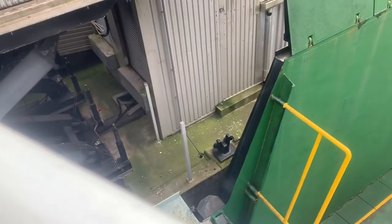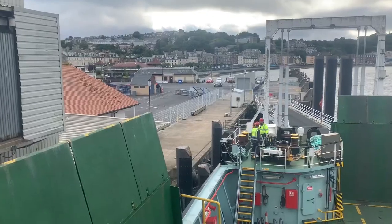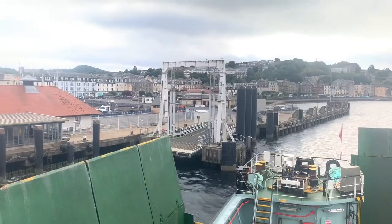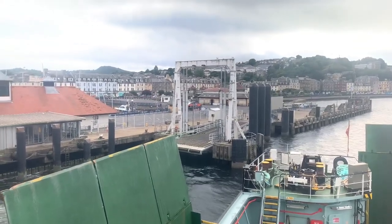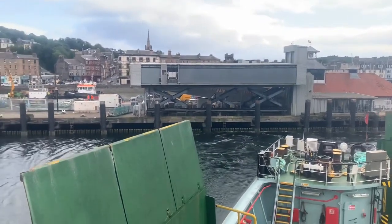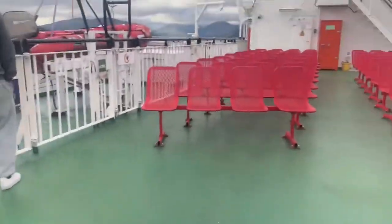And there we are just leaving the dock now. We're moving out from the dock on the island of Bute in Rothesay — a very nice area of Scotland. There you can see Rothesay as we sail away, and now we'll take a look around the boat.